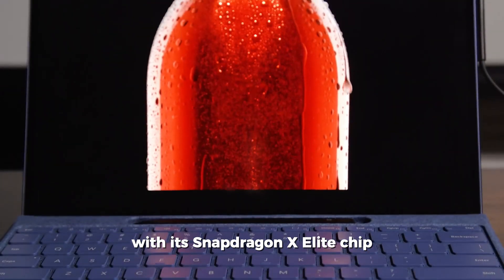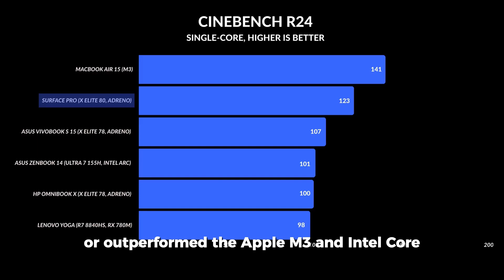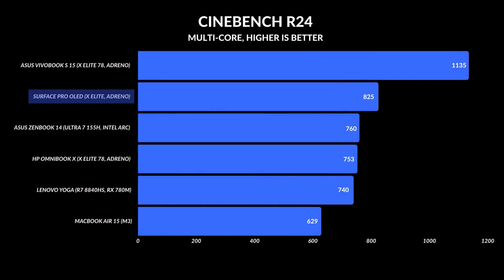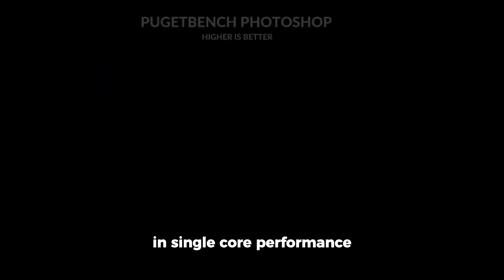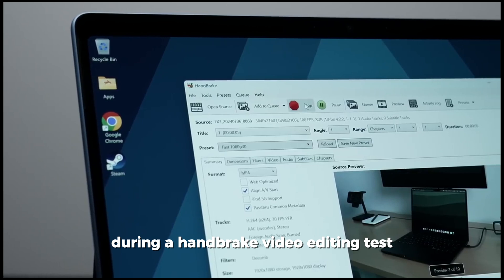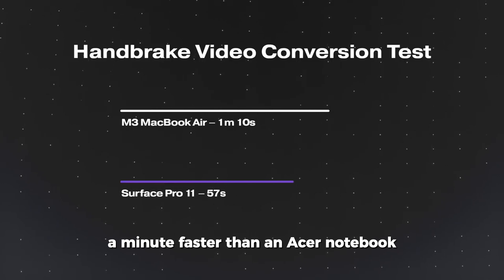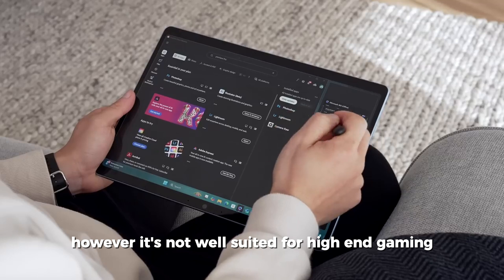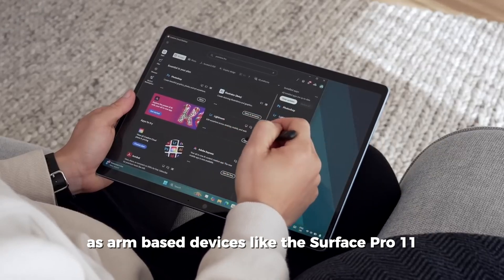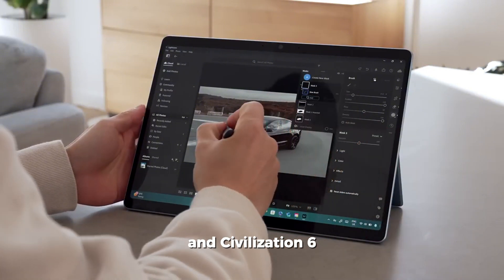In lab tests, the Surface Pro 11 with its Snapdragon X Elite chip showed strong performance on Geekbench 6, holding its own against or outperforming the Apple M3 and Intel Core Ultra 7 processors, excelling particularly in multi-core tasks, while Apple's chip had an edge in single-core performance. In a Handbrake video editing test, it completed the task a minute faster than an Acer notebook. However, it is not well suited for high-end gaming, as ARM-based devices face compatibility issues with games like Fortnite and Civilization 6.